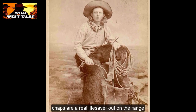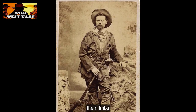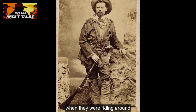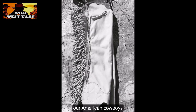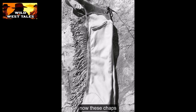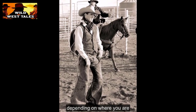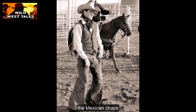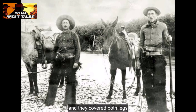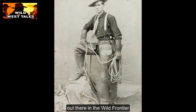Chaps are a real lifesaver out on the range. The Spanish folks came up with these leg protectors to keep their limbs safe from prickly bushes, thorns, and that pesky barbed wire when they were riding around. American cowboys thought they were a mighty fine idea too. These chaps are mostly made of good old leather, and the length of them can change depending on where you are. Back in the day, them Mexican chaps were made from a leather blanket, held up with a trusty belt, and they covered both legs — keeping a cowboy's legs safe and sound out there in the wild frontier.